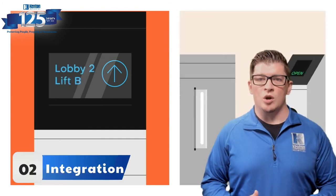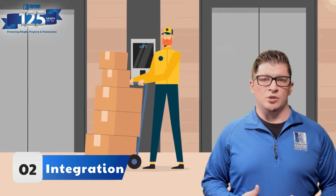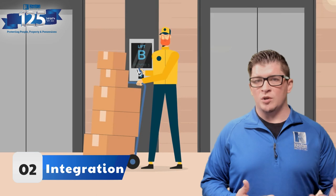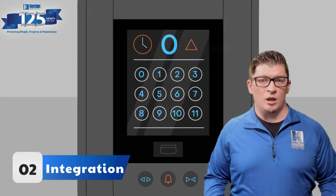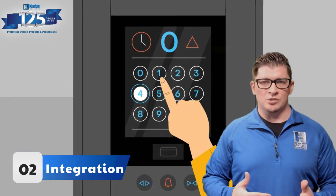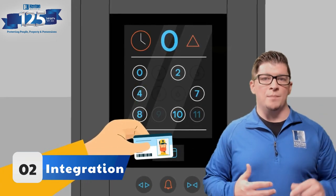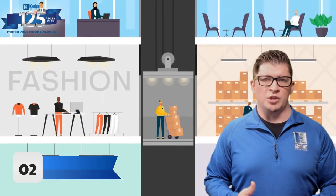Step two is integration. We work with a professional elevator technician to not only make sure the proper cables are in place, but also integrate the card reader into the elevator's controls. With a camera inside an elevator or access control, we need to make sure that there's traveling cable — cable that allows the elevator to go up and down freely, but still connects back to a head-end somewhere on your security system.